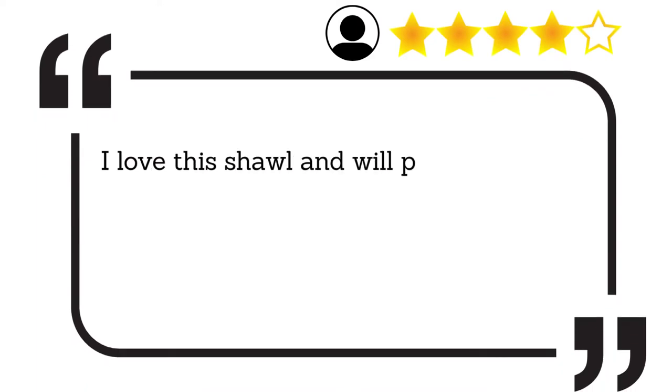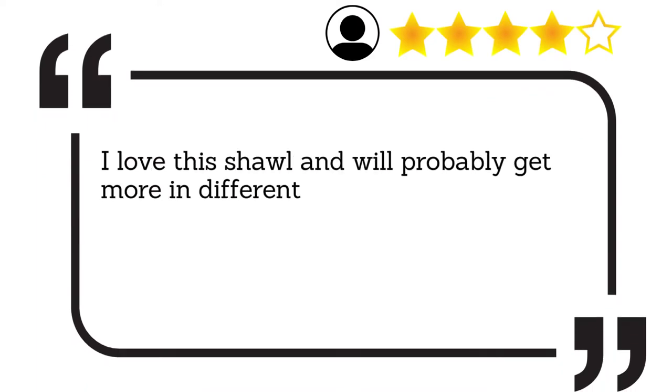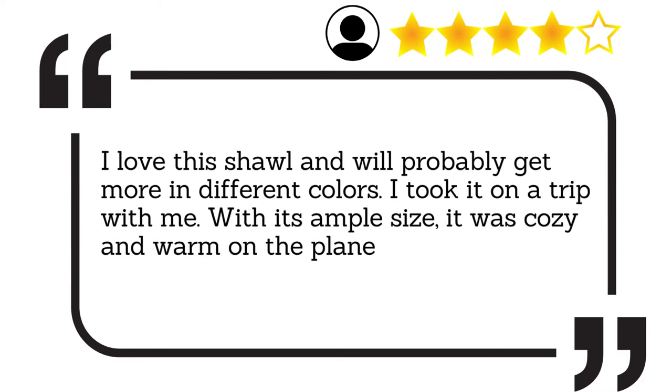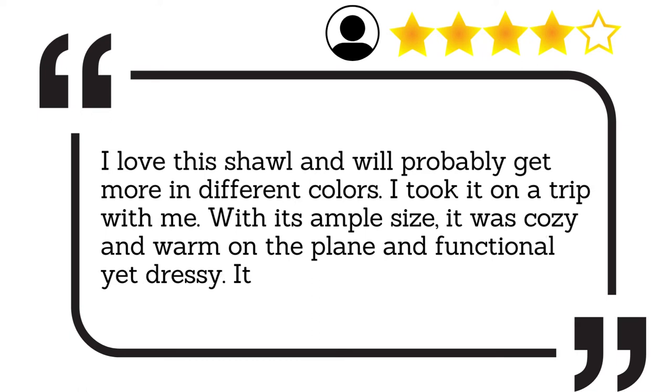I love this shawl and will probably get more in different colours. I took it on a trip with me. With its ample size, it was cosy and warm on the plane and functional yet dressy. It laundered like a dream.